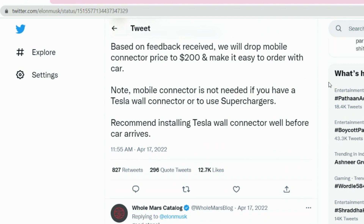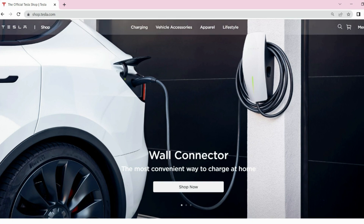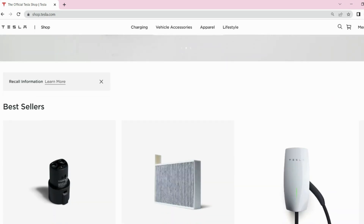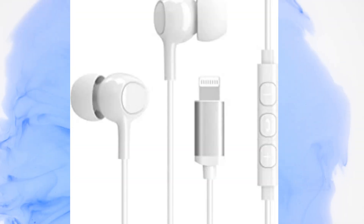For everyone who wishes to charge at home, Tesla now demands an add-on purchase from the Tesla Online Store, similar to how Apple discontinued the iPhone power adapter and wired headphones with every transaction.